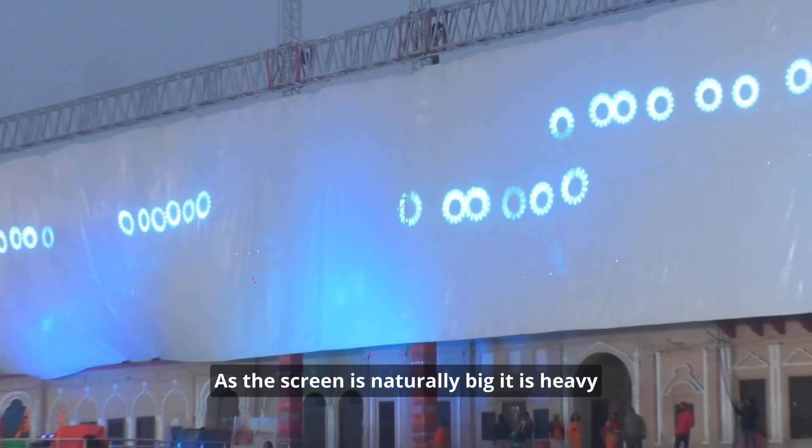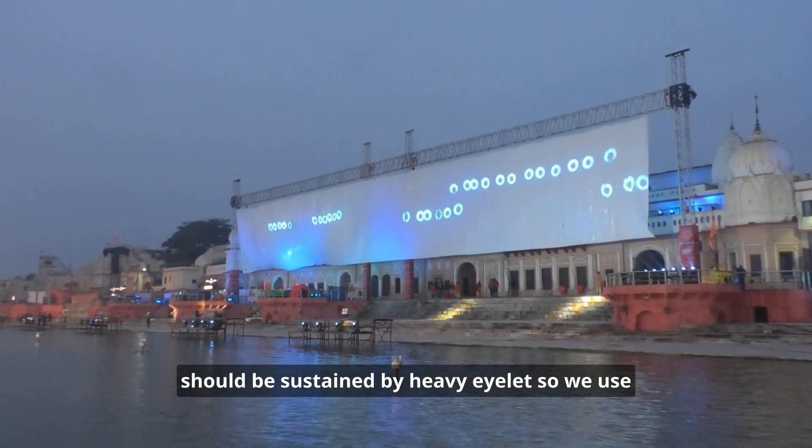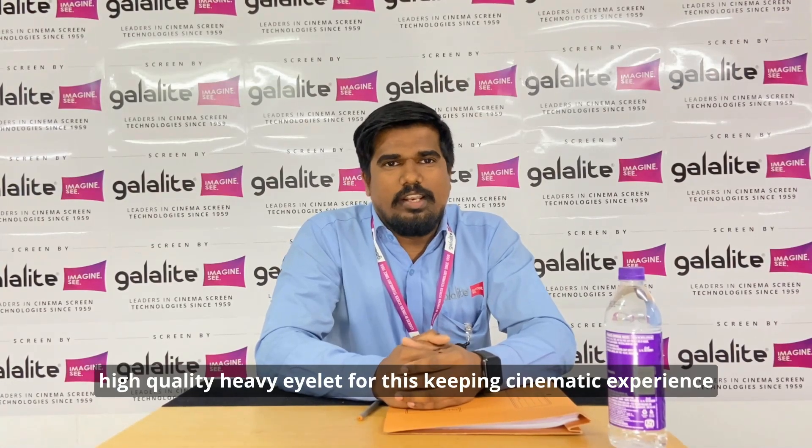As the screen is naturally large, it is head to head, so the load of the screen must be sustained by heavy eyelets. We used the highest quality heavy eyelets for the screen.